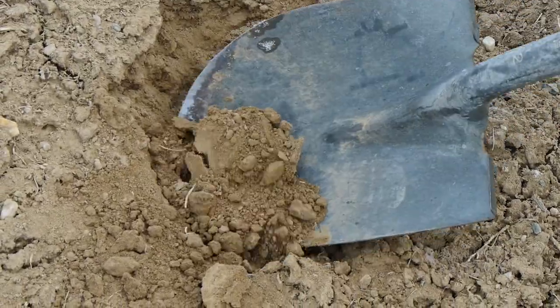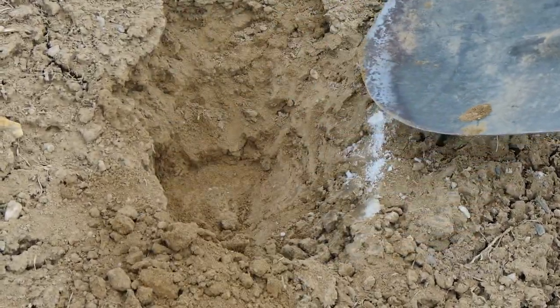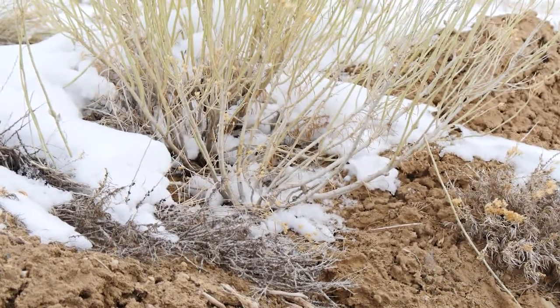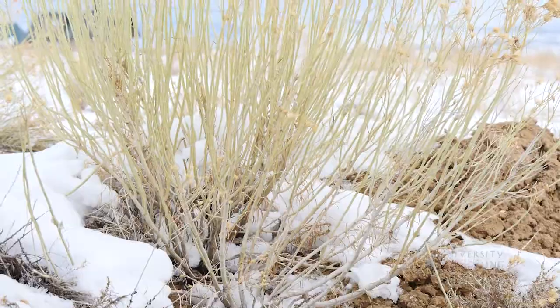Soil moisture is needed for many functions that relate to plant growth, including carrying nutrients to roots, regulating soil temperature, soil formation, and photosynthesis.